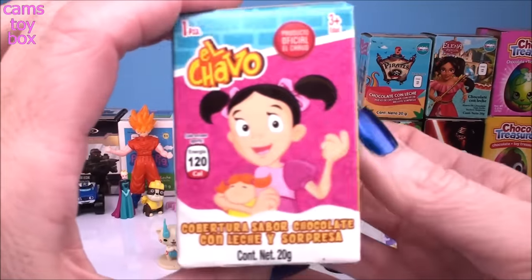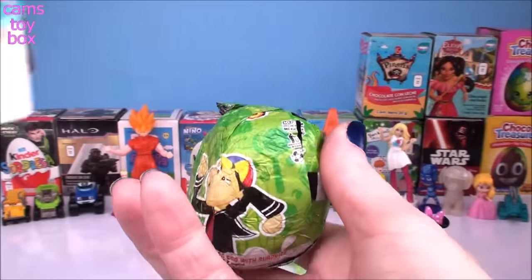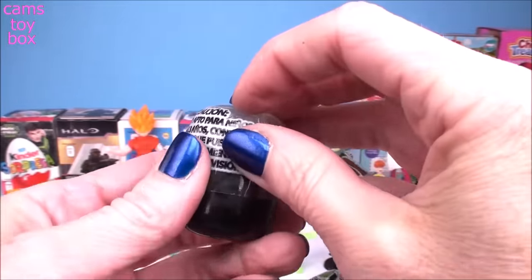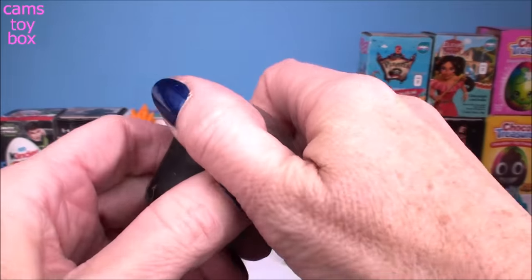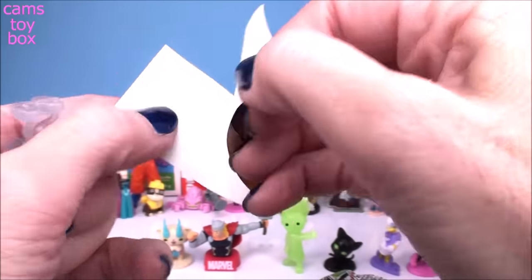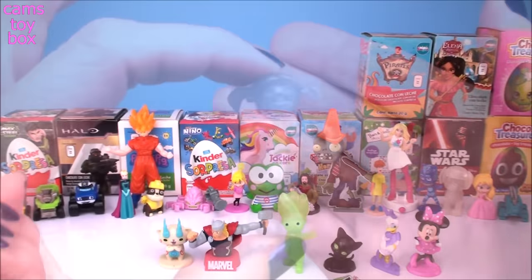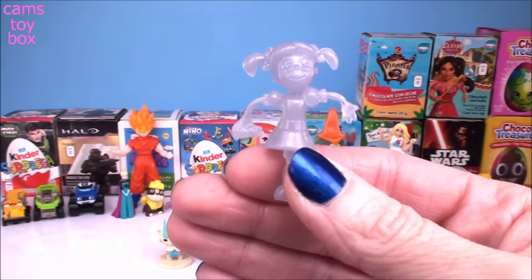Our next one comes from El Chavo — this one's a little squished. I think we got another glow-in-the-dark figure, that is so cool. Let's look at the flyer — it looks like they're all glow-in-the-dark characters, that is awesome. We got the little girl character. She doesn't glow quite as bright as the other two did.